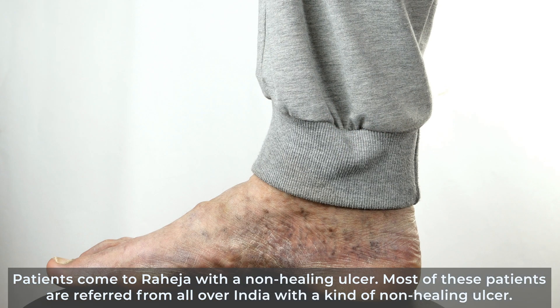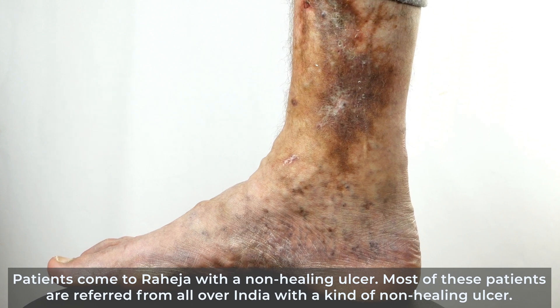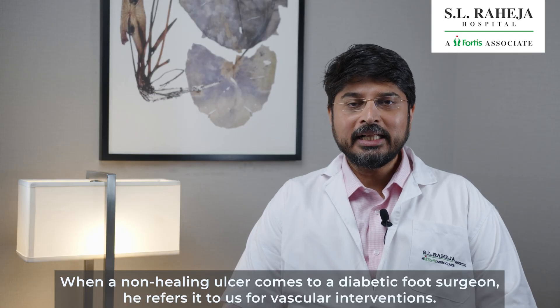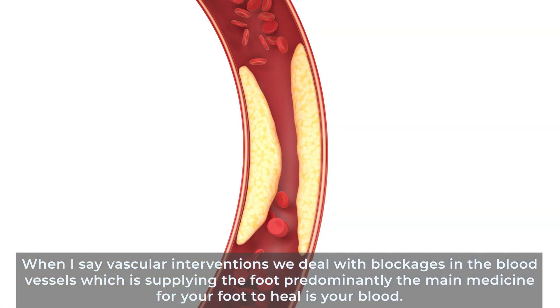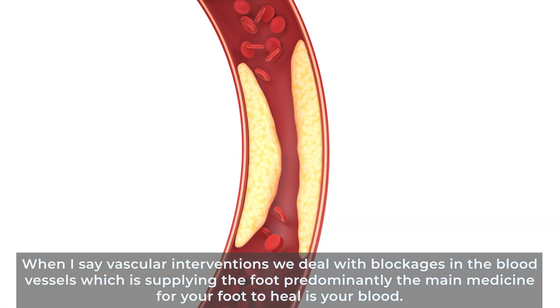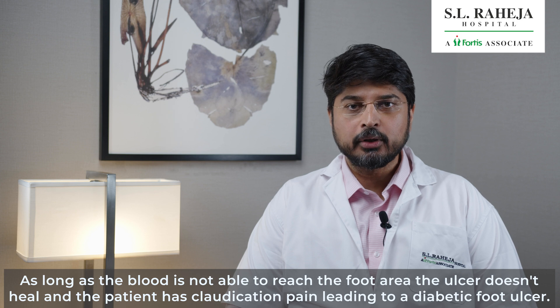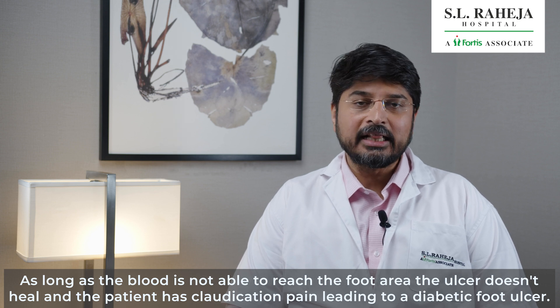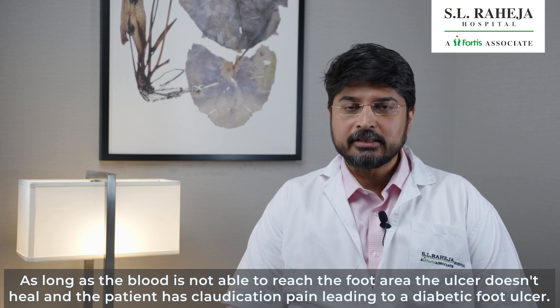Patients come to Raija with a non-healing ulcer. Most of these patients are referred from all over India with a non-healing ulcer. When a non-healing ulcer comes to a diabetic foot surgeon, he refers it to us for vascular interventions. We deal with blockages in the blood vessel which is supplying your foot. The main medicine for your foot to heal is your own blood. As long as the blood is not able to reach the foot area, the ulcer doesn't heal and the patient develops claudication pain leading into a diabetic foot ulcer.